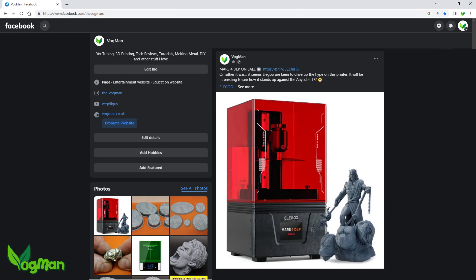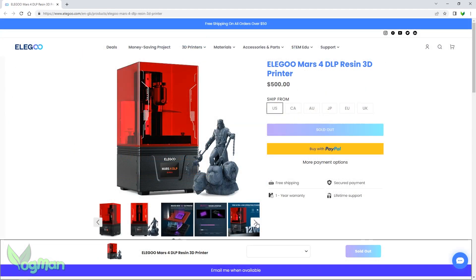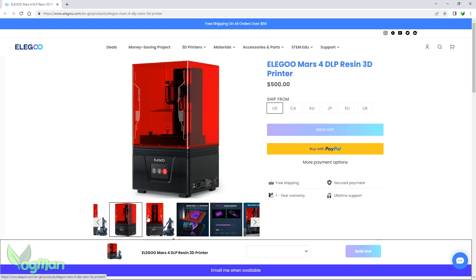Hey guys! In case you haven't seen my Facebook or Instagram posts, Elegoo has released its Mars 4 DLP printer. This, of course, is very exciting news.